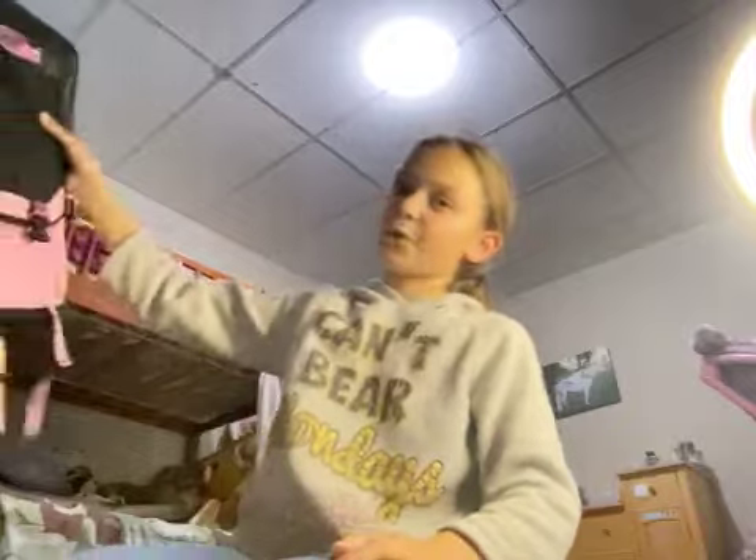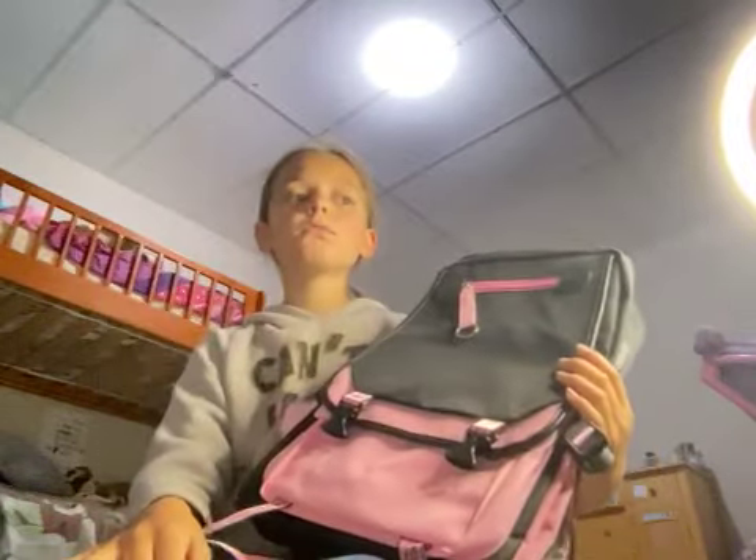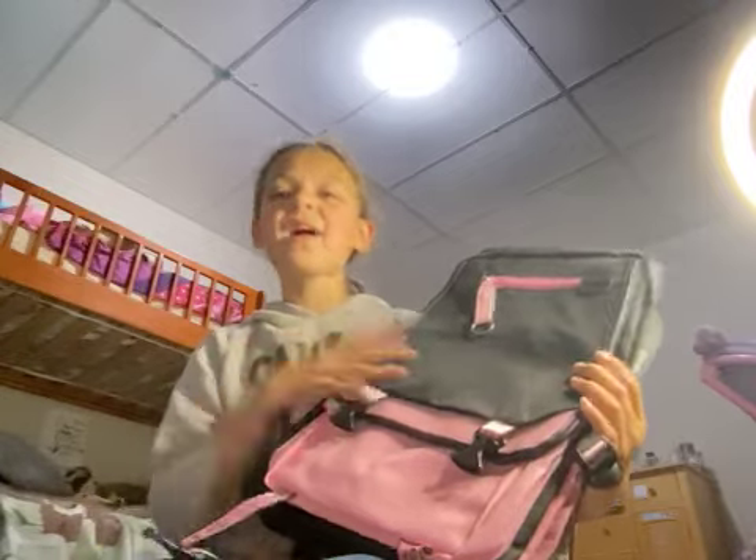Okay, so today we are going to... So, if you saw my haul video, I had a day with my mom and I got to buy some stuff, so I had a haul. I also had Amazon and it was Prime Day that day, so I got this backpack. Even though school is in September and it's July, that's okay. Let me show you around.